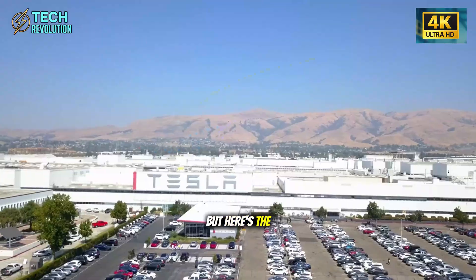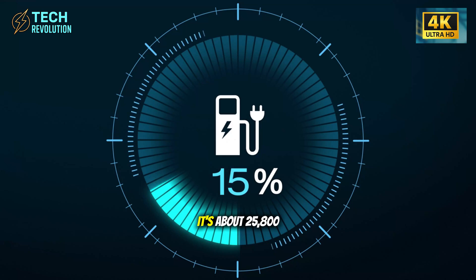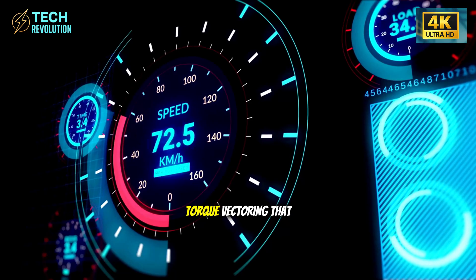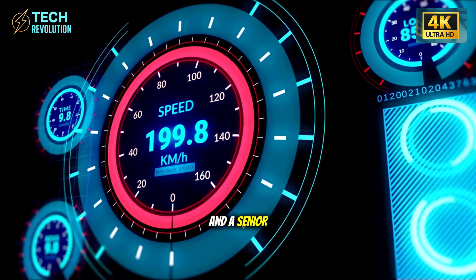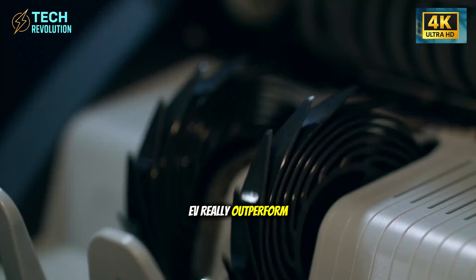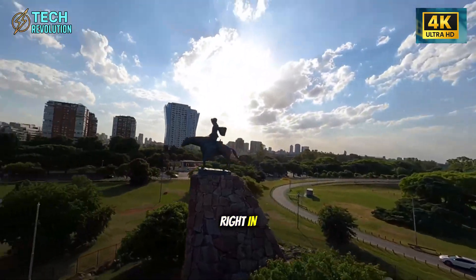But here's the shocking part. This isn't just about speed. It's about 25,800 battery cycles, torque vectoring that rivals sports sedans, and a senior mode nobody saw coming. Can an affordable EV really outperform vehicles three times its price? Let's dive right in.